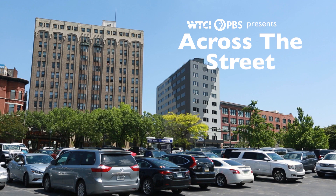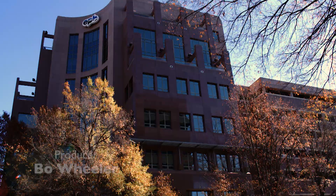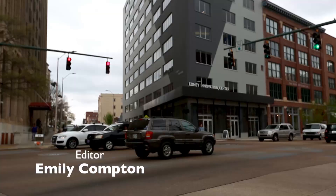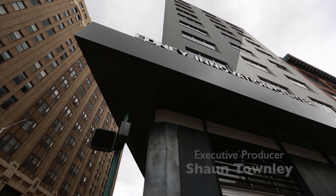Chattanooga's Innovation District was formed as a way to continue building on previous years of development and looking at how we could really utilize the assets within our city and help shape what was next. Since the doors to the Edney opened in 2015, it's been really a front door for the Innovation District.